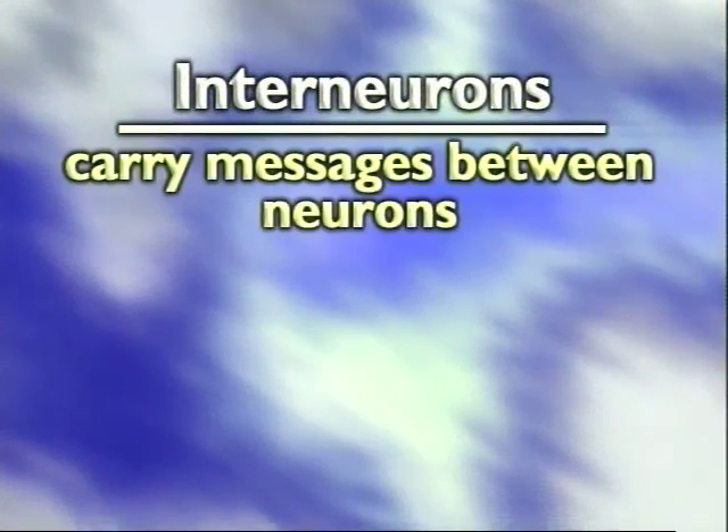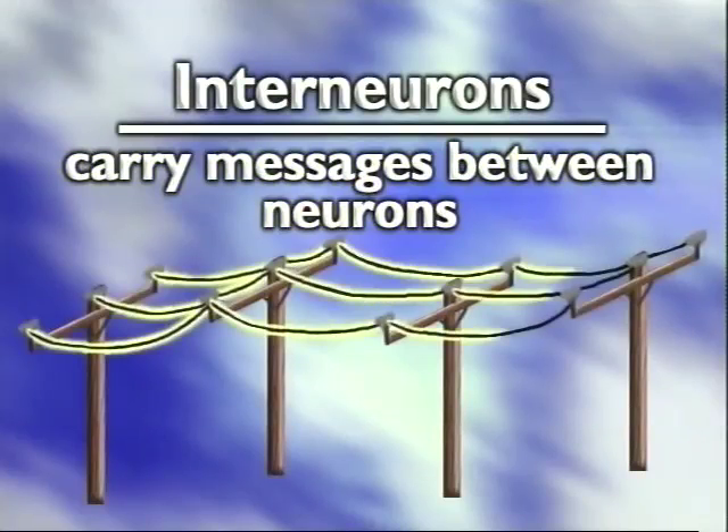Interneurons carry messages between neurons. They're like the telephone lines that carry the chemical and electrical signals being passed along from one neuron to another.